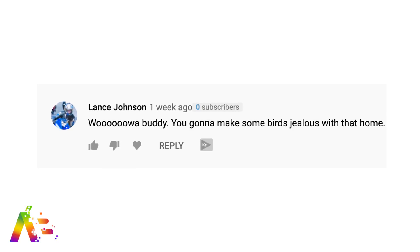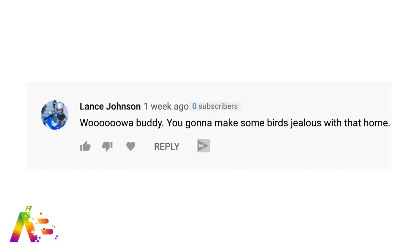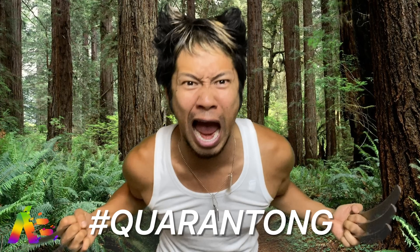Really quickly, we got to talk about it before we get started. Your eyes do not deceive you — I finally got a trim after like four months. I couldn't go to my regular person, so yeah, the stripe, it's gone for now. I made the comments about my hair — they were starting to get a little out of hand. Like this one from Lance Johnson that said, 'Wowa buddy, you're going to make some bird jealous with that home.' Or this one from Leo Clark: 'Brian got that Sprint PCS haircut.' So yeah, Quarantong was kind of getting out of hand.